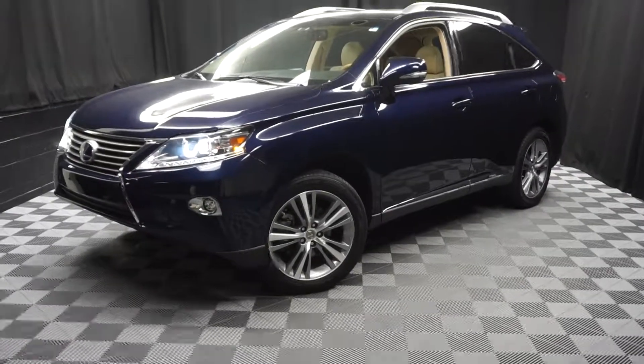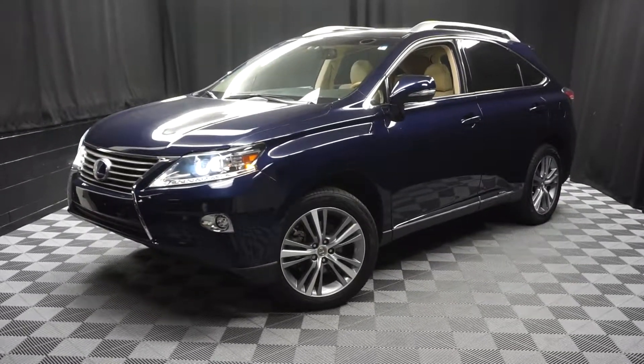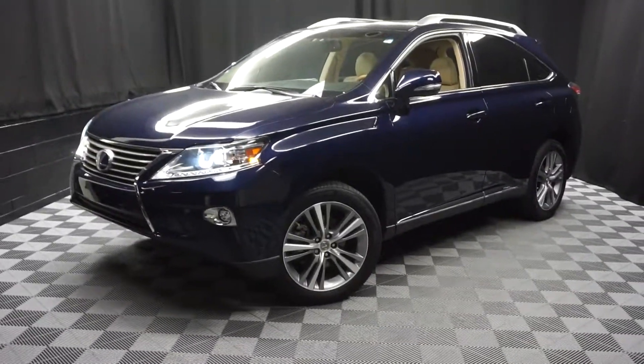Our 90,000 square foot pre-owned showroom — when you come here at Lexus of Wilmington, you do your car shopping indoors to avoid the ailments of the weather. Stay warm, stay cool, stay dry — shop inside at Lexus of Wilmington. Go to LexusofWilmington.com for more information.